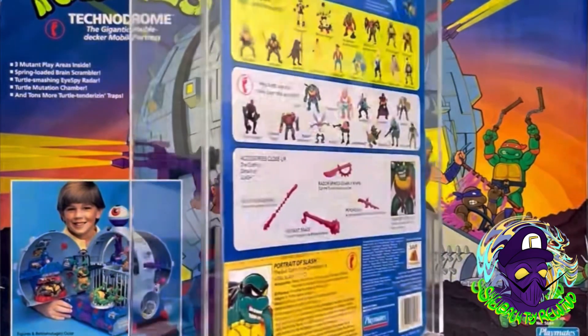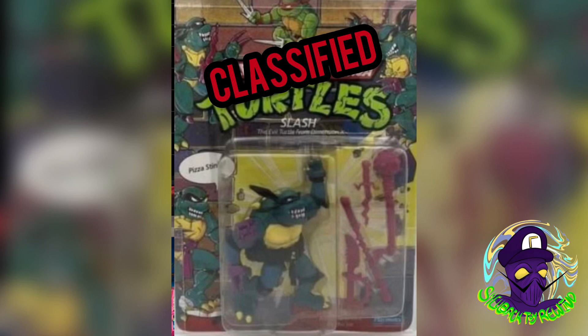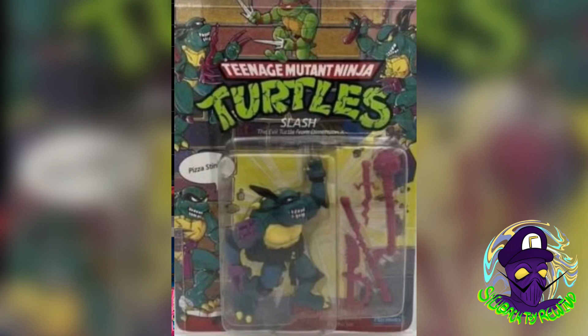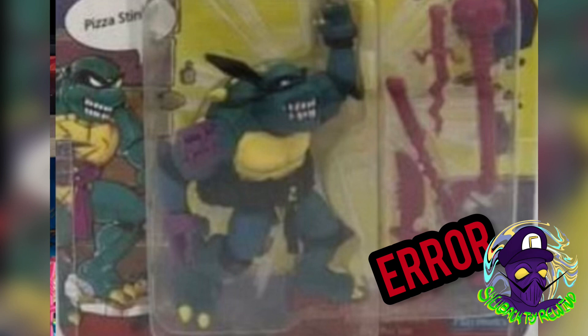Those are some well-known variants of Slash, but this upcoming one I have talked about in the past. This is a very special Slash — as far as I know, the only known photo of this yellow belly Slash with the black belt. Not too much more is known about it, so I'm going to mark this as an error for now. If anybody has any information, please hit me up on Instagram. These yellow belly Slashes are so hot right now — could you imagine adding a yellow belly black belt Slash to your arsenal? That would be absolutely incredible.